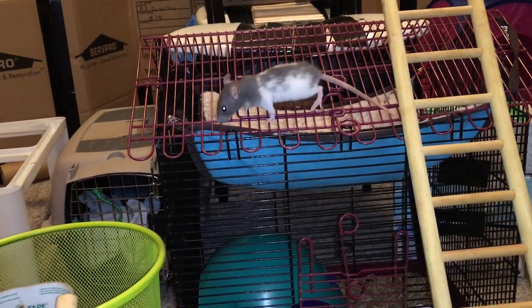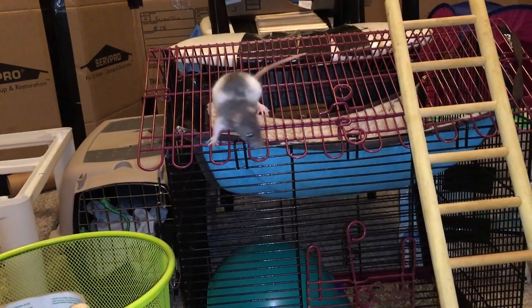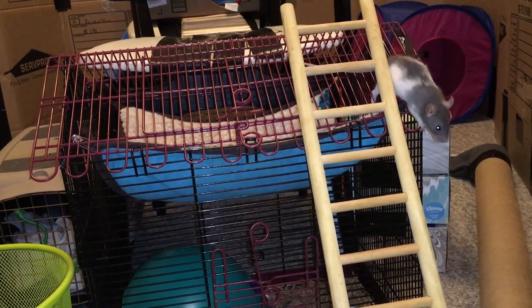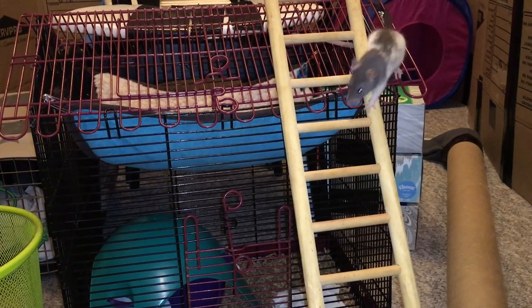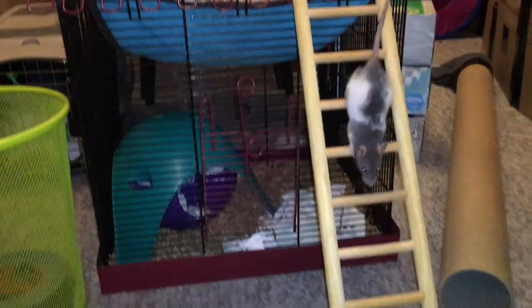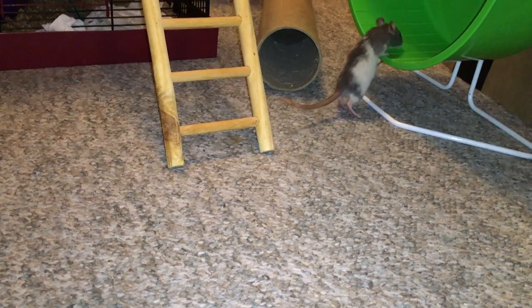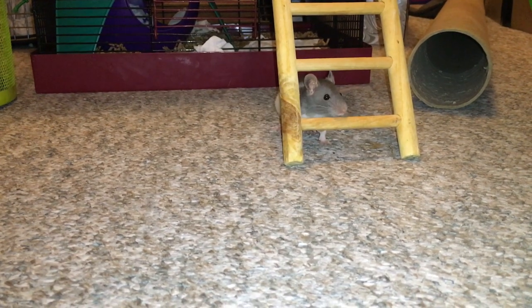While male baby rats don't really have a sex drive at this point, if the females are kept with older males, it's very possible for them to get impregnated — in fact it's pretty probable. So to avoid this, you want to get your females from a feeder shop before or at five weeks of age. You also don't want to get them any younger than three weeks of age because this is around the time when they get weaned.